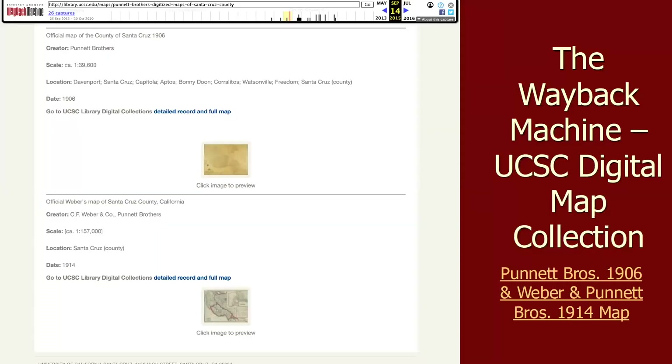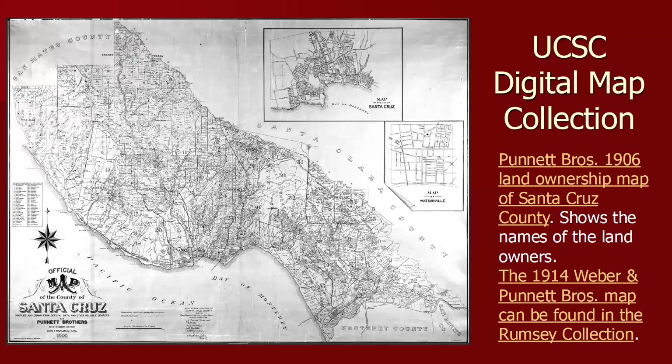Then we come to the Punnett Brothers — there's the 1906 map and the 1914 map. Fortunately, years ago I downloaded the 1906 map from the UCSC website. This is another map people try to sell you in printed form — don't buy it. It was not available in digital form until UCSC gave the San Lorenzo Valley Museum permission to publish it on our website, so there's a link to that map on our site. The 1914 map is available in the David Rumsey collection.